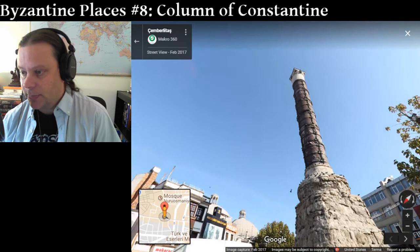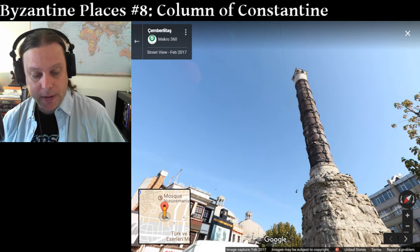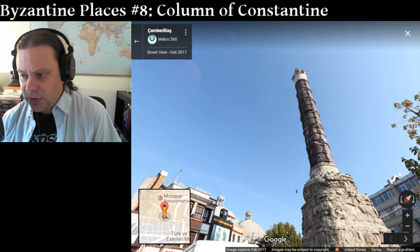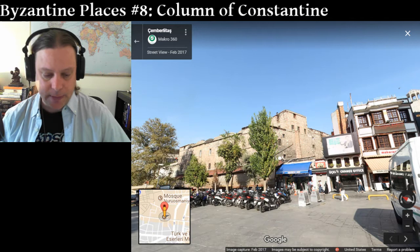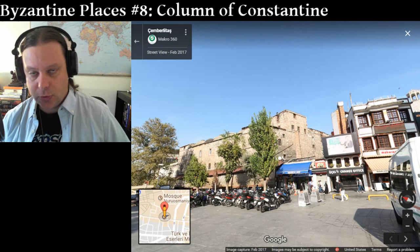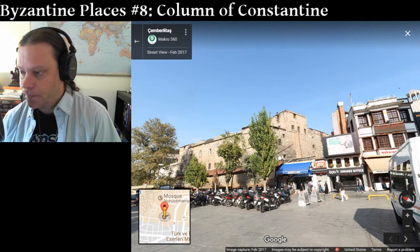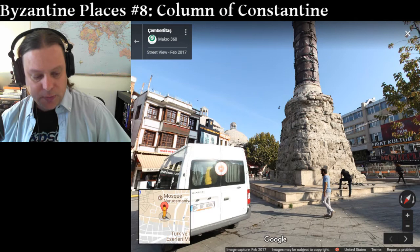Originally, this column was topped by a statue of Constantine himself. But that collapsed, fell off the top of the column in the early 12th century during an earthquake. The column was already deteriorating in later Byzantine times. A cross was placed up there in place of the statue of Constantine. This is just one of numerous monuments that once existed in this square. There were statues of Greek and Roman gods, and these created a cultural continuity between Byzantium and the Roman and classical past from which it came. The lower portion of the column was decorated with marble relief showing some of Constantine's victories.